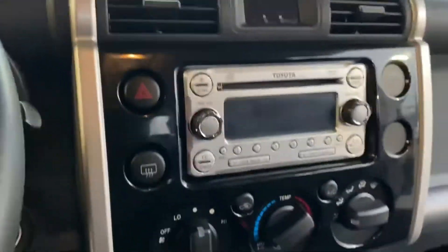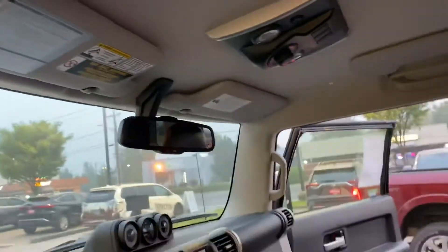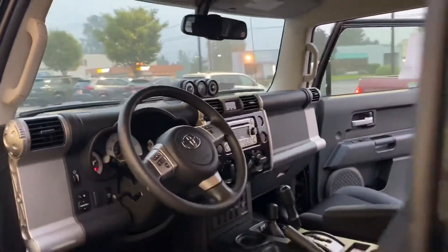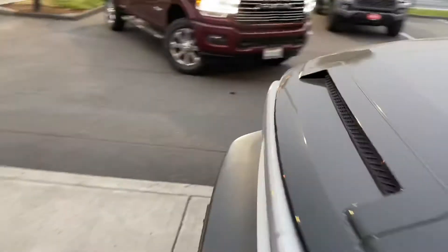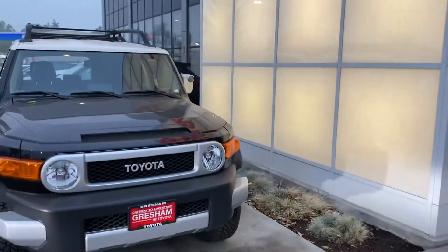The coveted floor shifter. Crawl control. The FJ Cruiser.